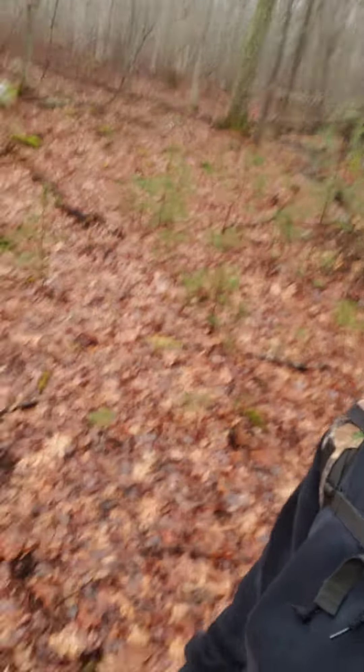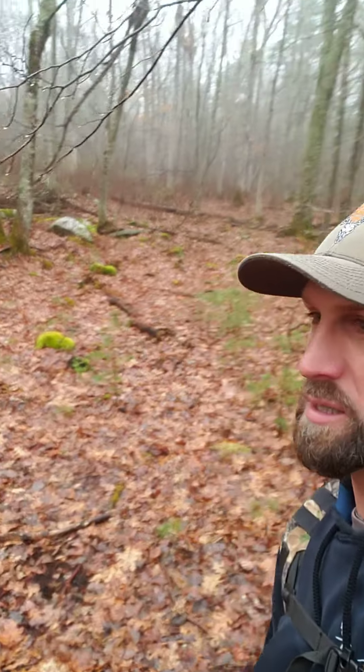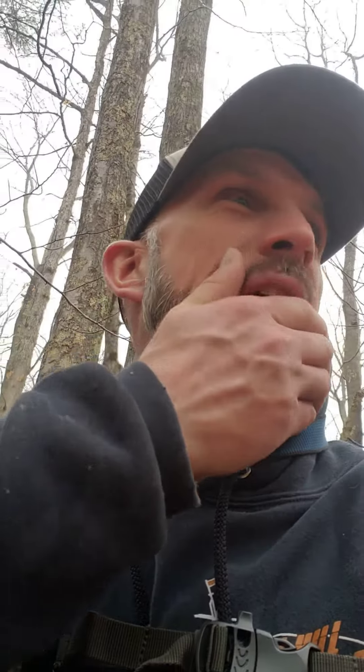Everywhere I turn there's another big scrape. I know it's hard to see, but I haven't even really touched this area and it's just awesome. Still a lot of acorns, big rubs and scrapes — I found some the other day over there on the eco habitat.